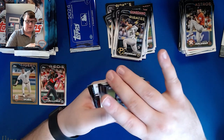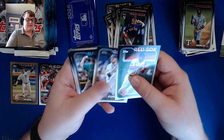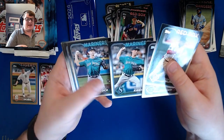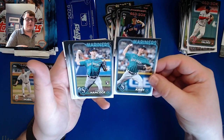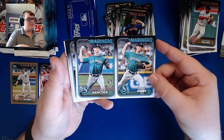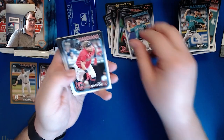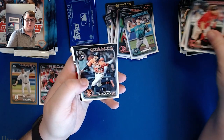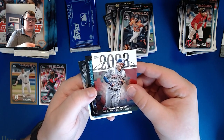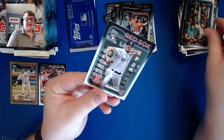There might be a 2023 Greatest Hits insert. We got Adalbert Mondesi, Austin Gomber, George Kirby, and Emerson Hancock back to back — I thought it was the same card at first, they do look awfully similar. Emerson Hancock rookie, Marco Luciano, a 2023 Greatest Hits Jose Altuve, Eugenio Suarez, and Chris Murphy.